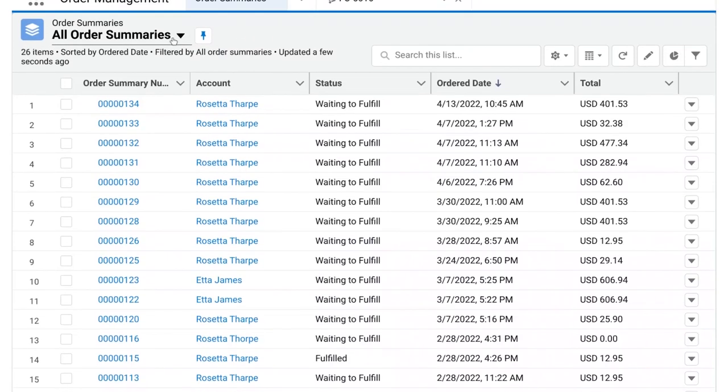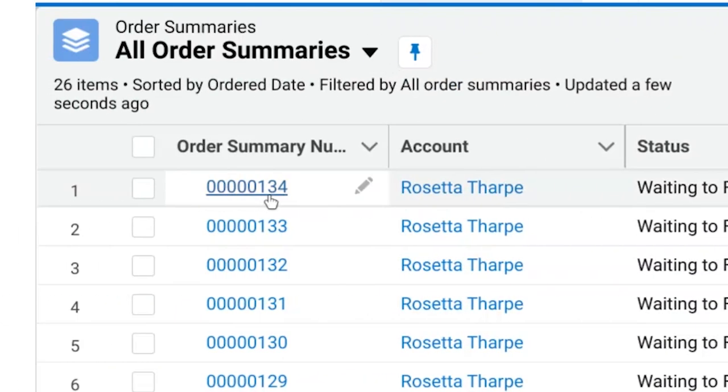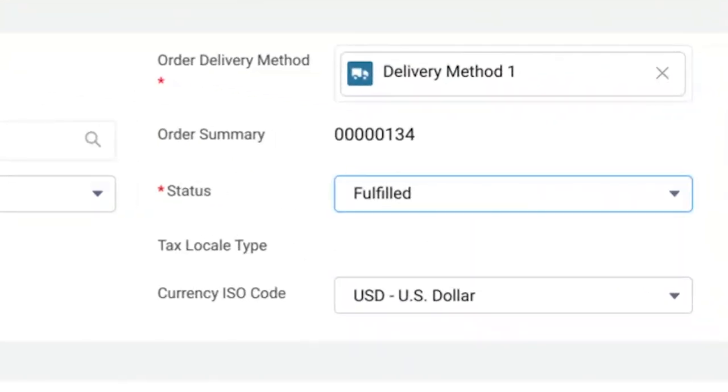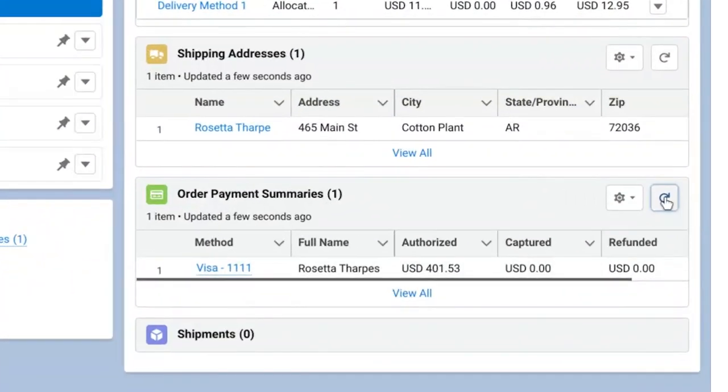Now we switch to our Order Manager hat. In Salesforce, we're now in the Salesforce Order Management System. Here we see Rosetta's order and we can clearly see that her payment was authorized. As we switch hats to the Fulfillment Manager, we pick and pack Rosetta's order, then set the fulfillment order to fulfill. Back on the order, we now see that the payment has been captured. Rosetta's coffee will soon be delivered to Colton Plant, Arkansas.